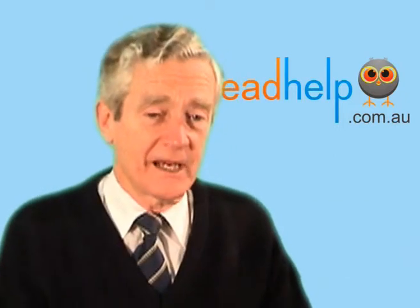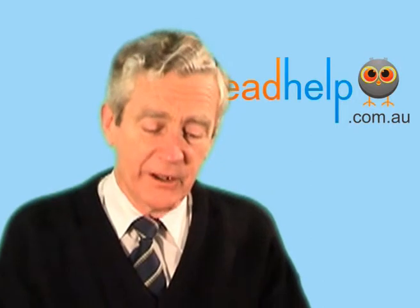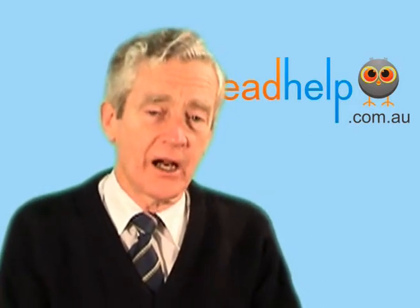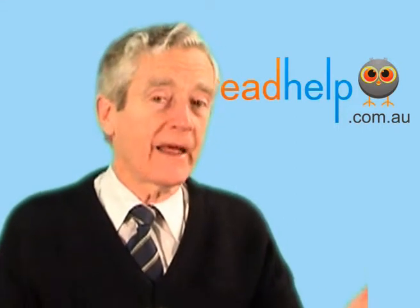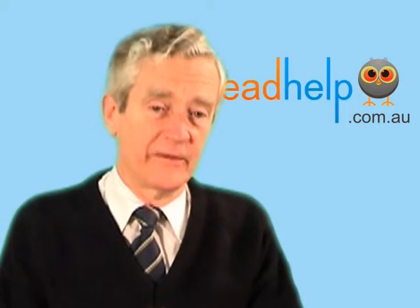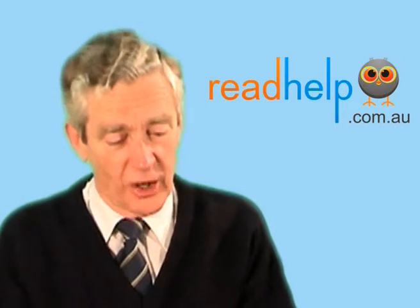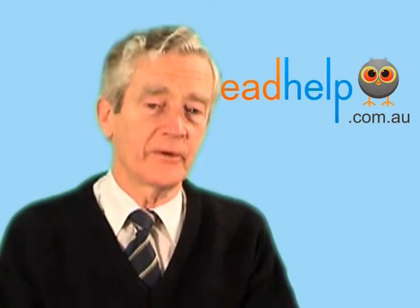Well, dyslexia and hyperlexia are easy. Dyslexia is difficulty with working out words. For whatever reason, the child or adult has difficulty working out words. They don't have difficulty working out other things in life, but they do have difficulty with that specific thing. They may be very good at mathematics, but they're not good at working out words, and that means reading and spelling are difficult for them.